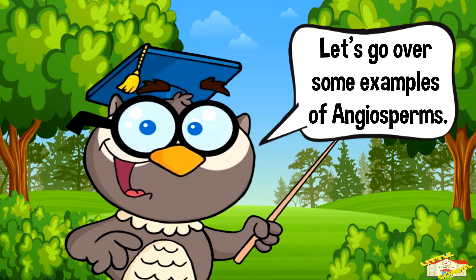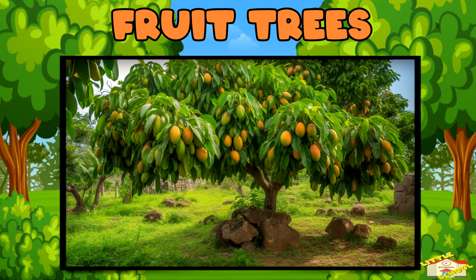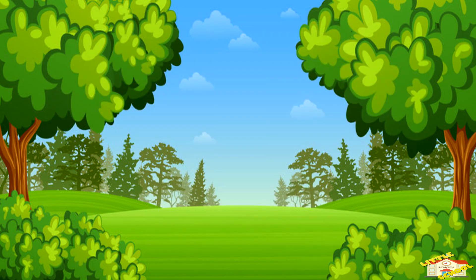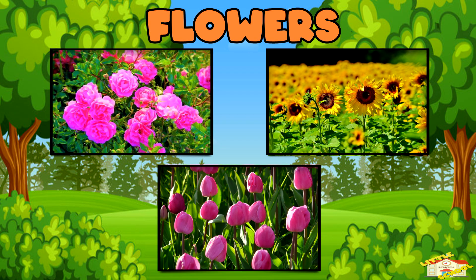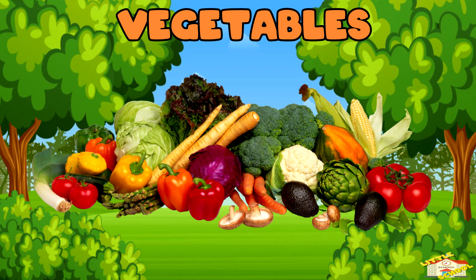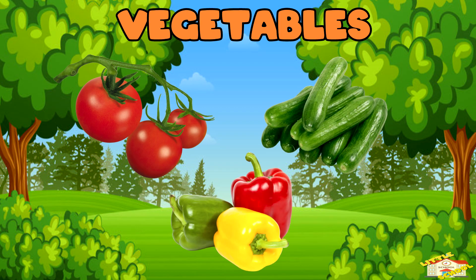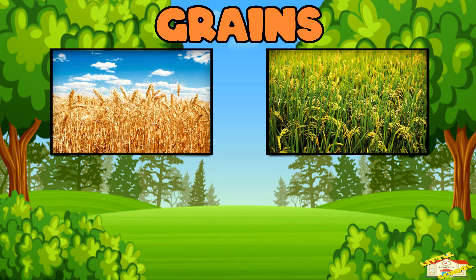Let's go over some examples of angiosperms. Fruit trees: apple, mango, and cherry trees. Flowers: roses, sunflowers, and tulips. Vegetables: tomatoes, cucumbers, and peppers. Grains: wheat, rice, and corn.